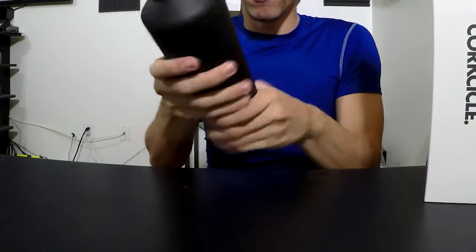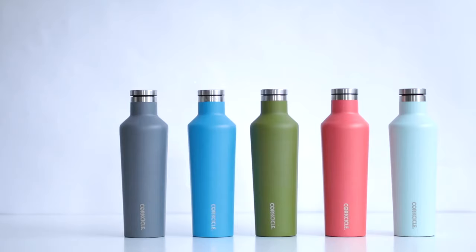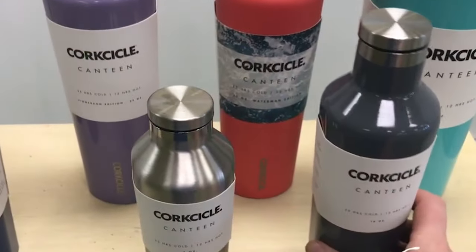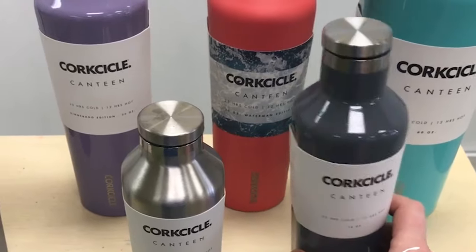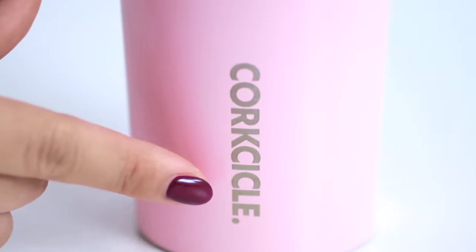The Corksicle also touts itself as shatterproof. In addition to sleek black and sylvan wood, a variety of other fantastic colors are available. Overall the Corksicle is a great all-around option, but at a somewhat premium price. We will note that some have warned about not putting it in the dishwasher — you may want to stick to washing it by hand in the sink.